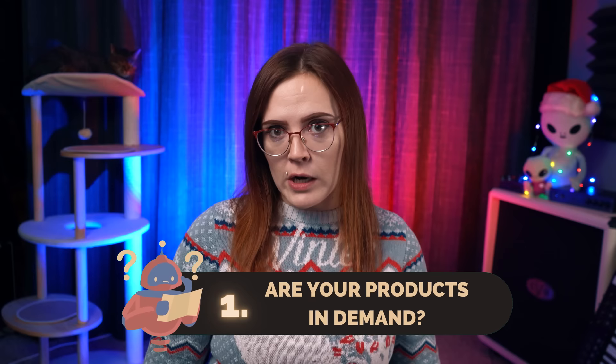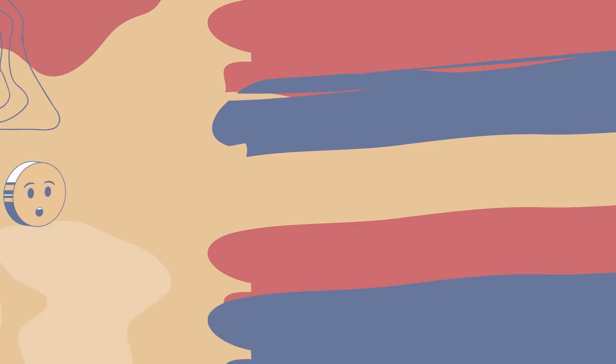First, before you touch anything at all, it's important to ask yourself: is my product in demand? This sounds like a really basic question, but brands fail all the time by introducing products into the marketplace that no one asked for. And often as creators, we create based on personal emotions and creativity, which may not serve a genuine demand in the marketplace — which is fine if you're a hobbyist, but not so much if you want to build a sustainable business income.